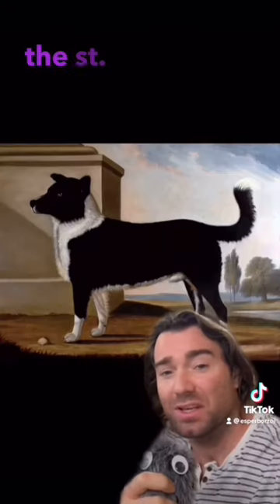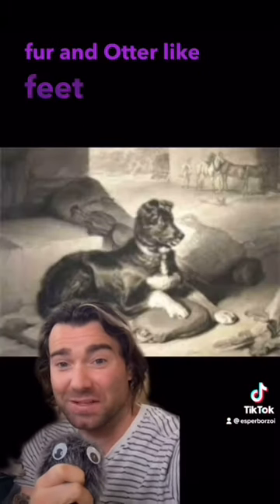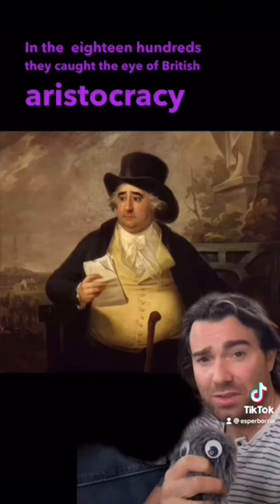They came to be known as the St. John's Water Dog. They had water-resistant fur and otter-like feet, so they were as comfortable on land as they were in water. They also had an incredible temperament, and could perform nearly any task you asked of them. In the 1800s, they caught the eye of British aristocracy.